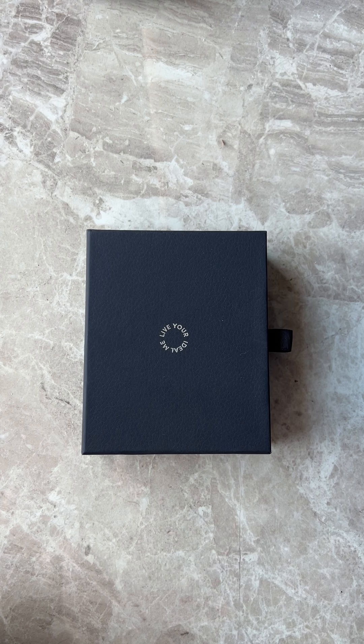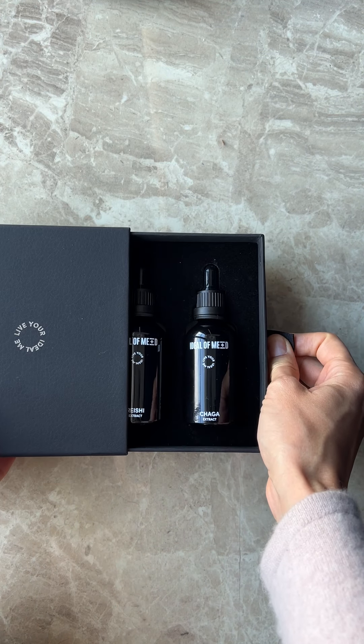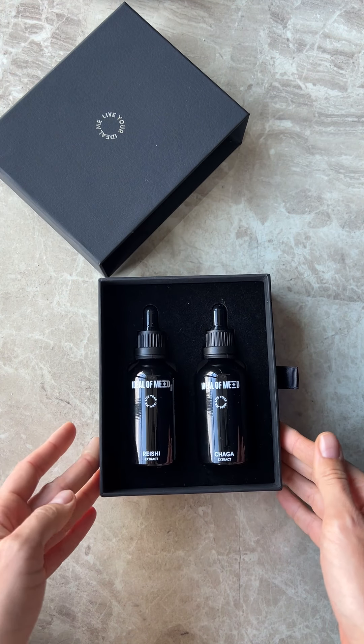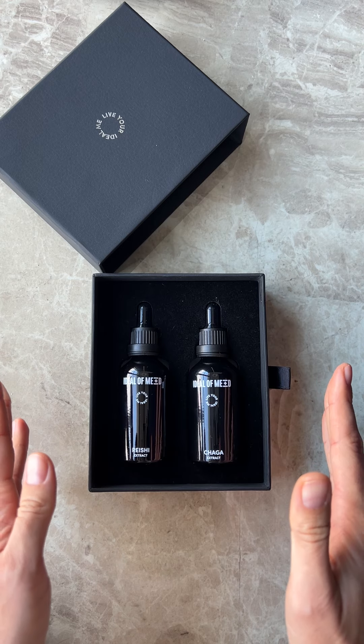This beautiful box is a must-have for everyone interested in biohacking, longevity, and beauty. Inside are mushroom extracts that are perfect to use together.